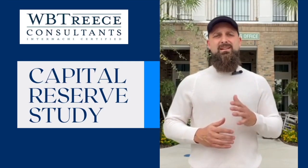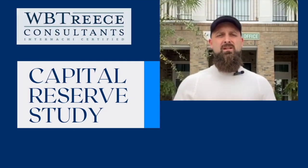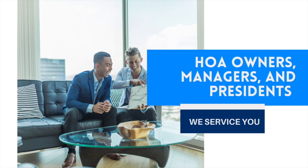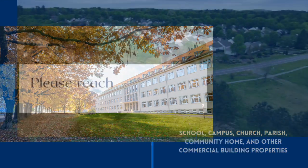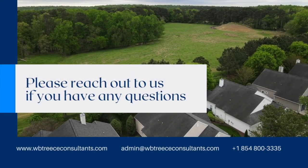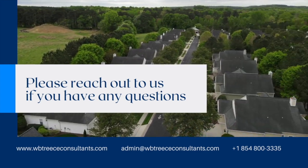If you need to plan ahead, consider a capital reserve study. Have you recently taken possession of an HOA that's struggling, that has maybe now a beautiful campus — or once had a beautiful campus — but you're worried in 5 or 10 or 15 years it won't be anymore?